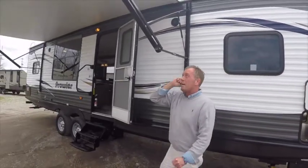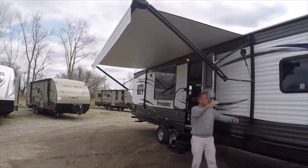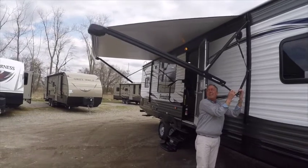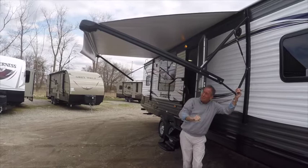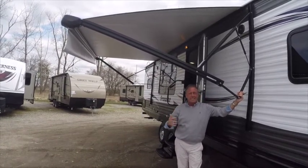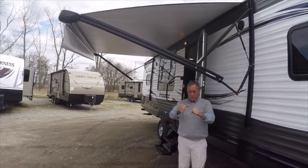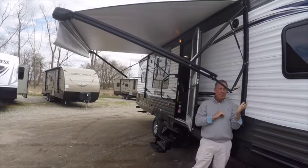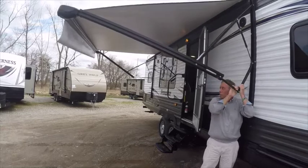This unit is equipped with the Solera power lighted awning with an easy tilt pitch — patent pending. If it rains, we want our water to run off the side of the awning, and I get a lot of customers that ask if they can tilt their awning. They're used to the old style where you'd lift up the handle and drop it down. Yes, you can tilt it, and it's this easy — upward position, downward position.